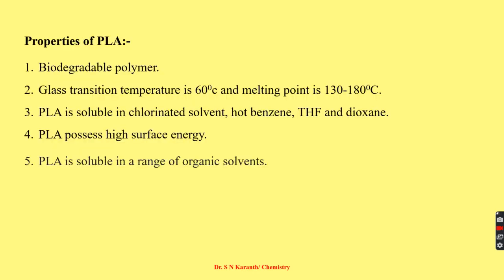The properties of polylactic acid: it is a biodegradable polymer. Its glass transition temperature is 60 degrees Celsius, where the transition from soft state to rubbery state takes place. The melting point is 130 to 180 degrees Celsius. It is soluble in fluorinated solvents, hot benzene, tetrafluorol, hydrofluoron, and dioxane. It possesses high surface energy and is soluble in a range of organic solvents.